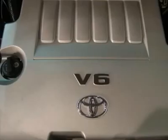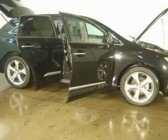Power locks, power windows, auto climate control, and cruise control.